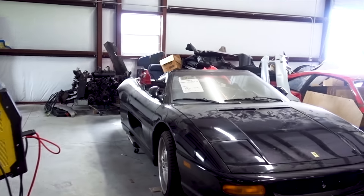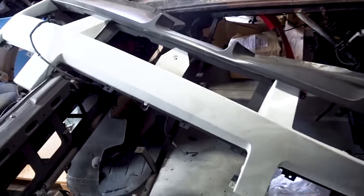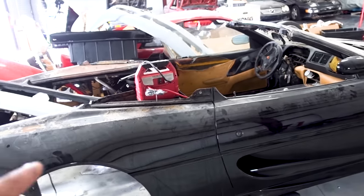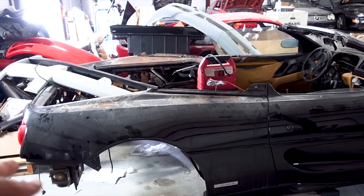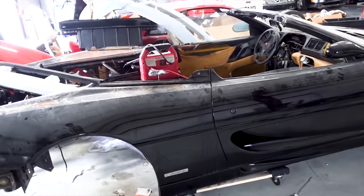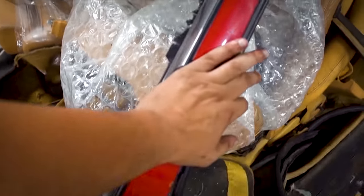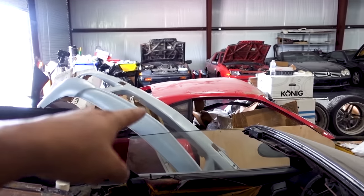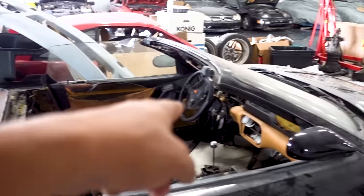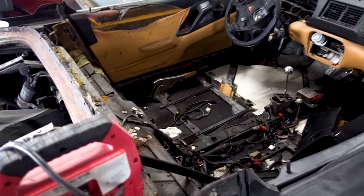We start back here at this 1995 Ferrari F355 that hasn't really moved and is now serving as storage for some coins, some interior panels, and also a Lamborghini rear bumper. The reason why is because I need some help with this, and I'm getting some help in the form of my friend Jared. We are going to tag team this car and basically get that Ferrari shell, which has a roof that needs to be fixed a little bit.